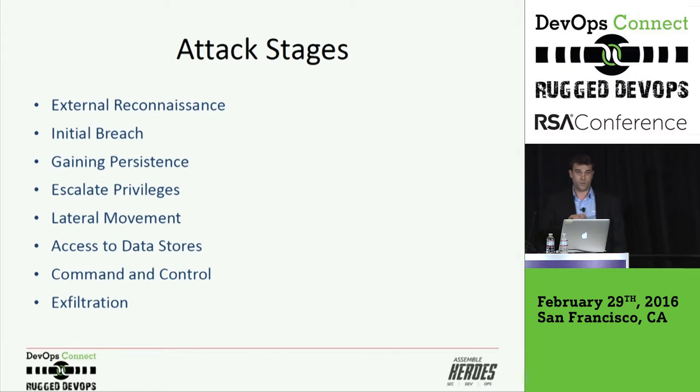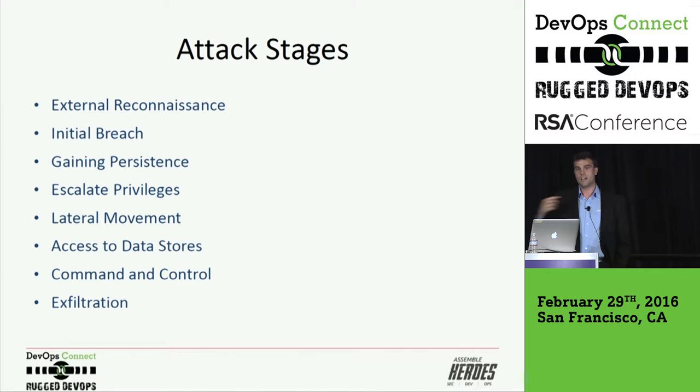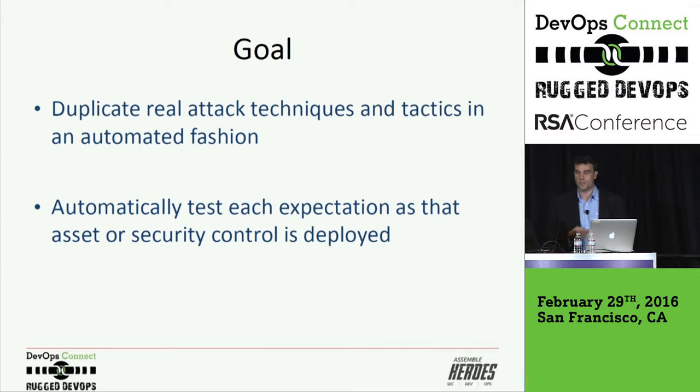In attack modeling, you can look at each one of those stages and say: I have security controls that are supposed to stop a pass-the-hash attack in terms of lateral movement, or use of Mimikatz, or exfiltration of data over DNS records or ICMP. You have assumptions because you've bought these security controls — through peer review or analyst reviews — because you had a concern in your organization. Those security controls have a purpose. The goal is to duplicate real attack techniques and tactics in an automated fashion and automatically test every expectation against that asset or the security control wrapped around that asset as it's deployed.